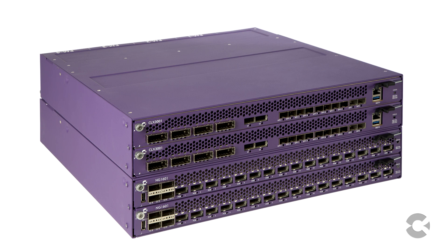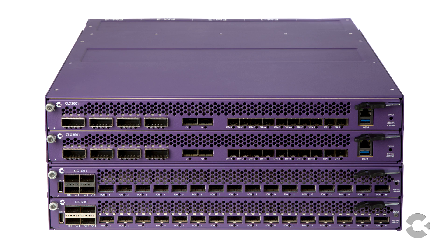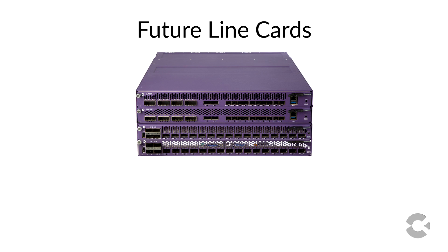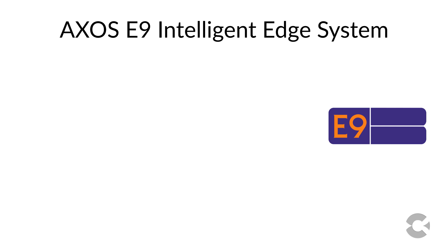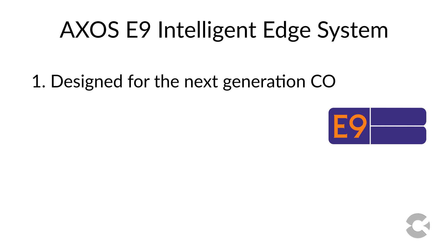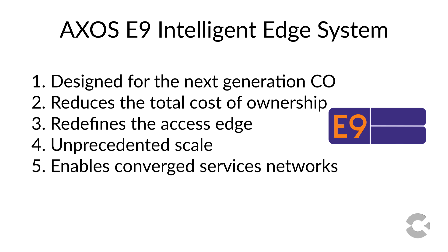The E9-2's architecture enables it to scale to very high density by incrementally adding E9-2 chassis and line cards, yet continues to be managed as a single system. There will also be additional line cards in the future including high-density GPON, GPON2, point-to-point, as well as active Ethernet and aggregation cards. The E9 is designed for the next generation central office and will dramatically reduce the total cost of ownership by collapsing and redefining the access edge. It scales to very high-density locations, enables you to converge services networks, and is built on the AXOS platform, preparing you for the software-defined access revolution of the future.